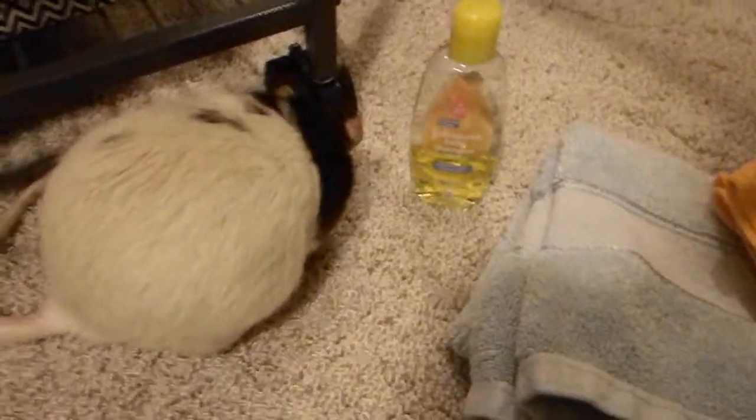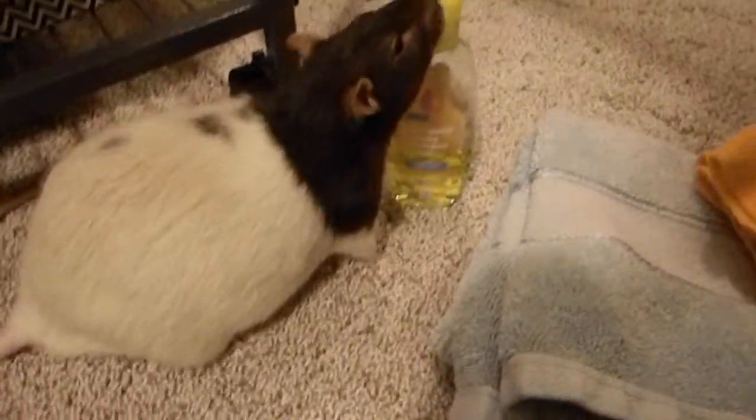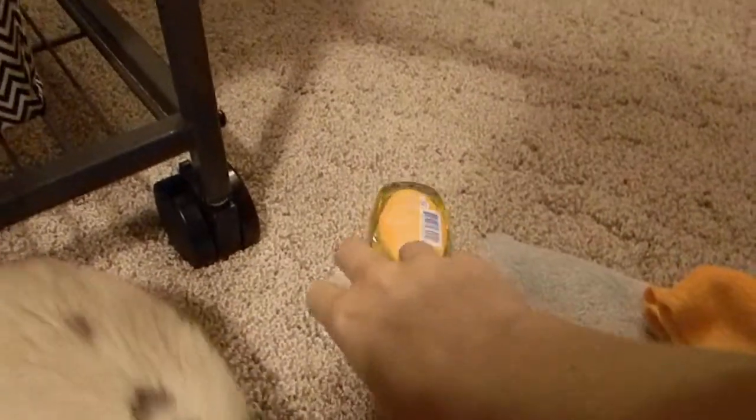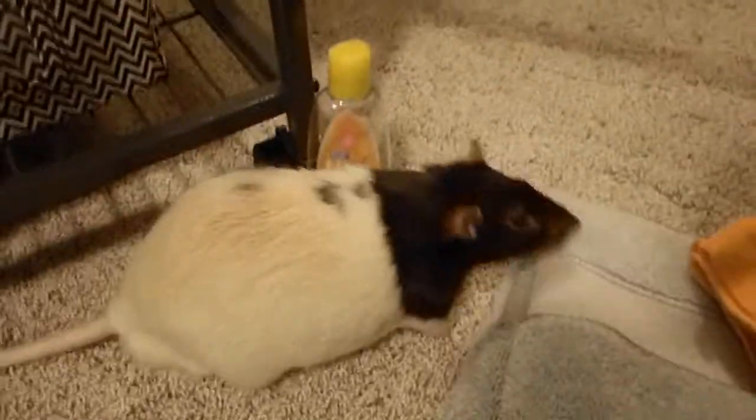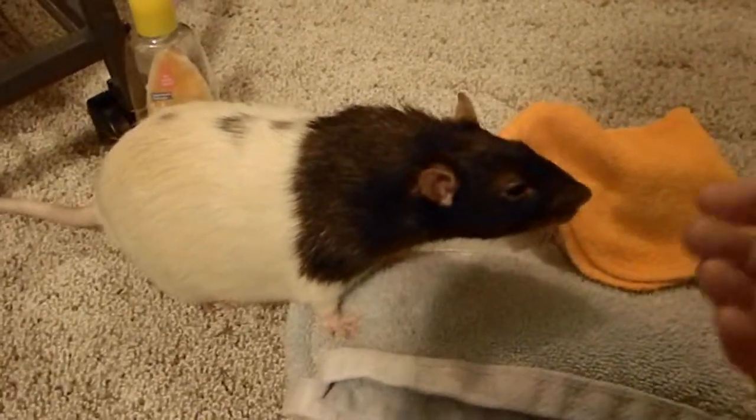Rats can get respiratory infections so easily, so you really want to prevent that. Make sure they're completely dry. You can even take a towel and put it in the dryer — that way it's warm for them — and wrap them in that. And then also reward them with treats too.